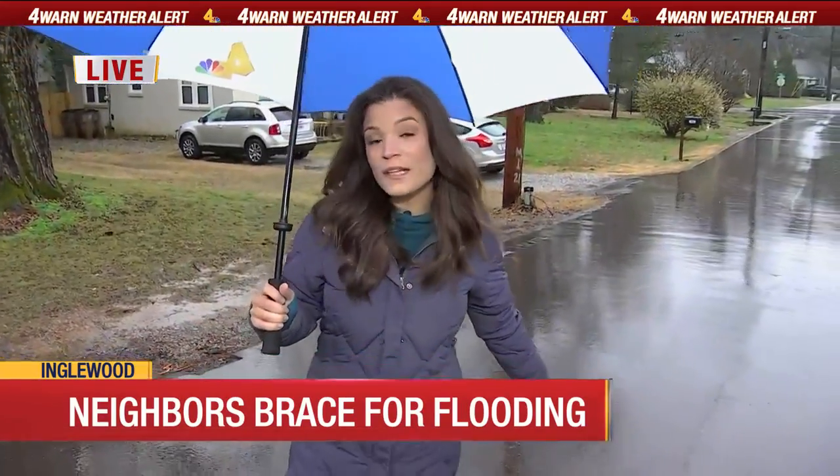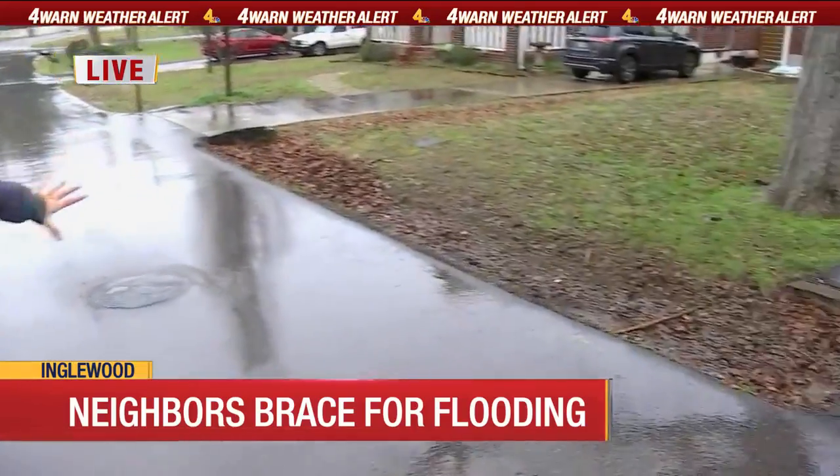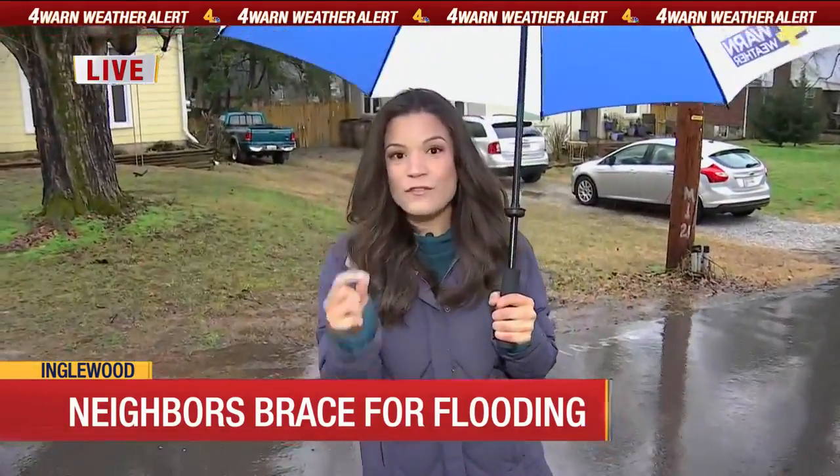This road is at quite a significant incline, so that rainwater runs down the road. Some of these neighbors have ditches to collect that stormwater, but the ones that don't tell me that they have spent thousands of dollars and years begging the city for help.